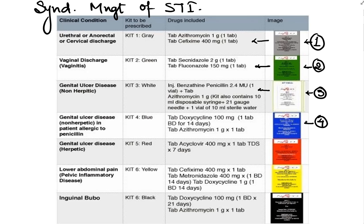The fourth kit is blue in color and contains doxycycline and azithromycin. The fifth kit is red in color and contains acyclovir. The sixth kit is yellow in color and contains cefixime, metronidazole, and doxycycline. The seventh kit is black in color and contains doxycycline and azithromycin.